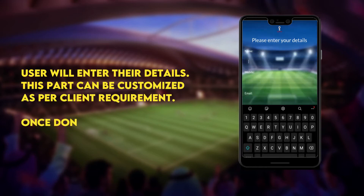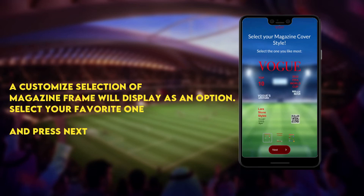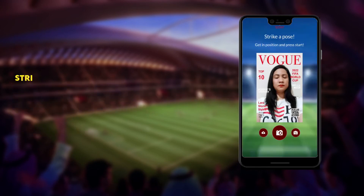Let's get started. The user will enter their details — this part can be customized as per client requirement. Once done, press next. A customized selection of magazine frames will display as options. Select your favorite one and press next.